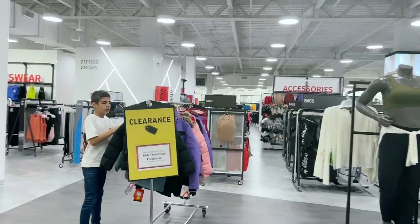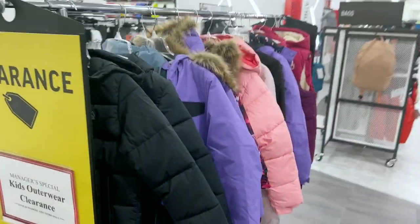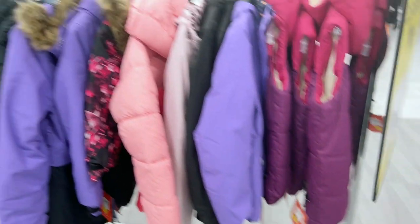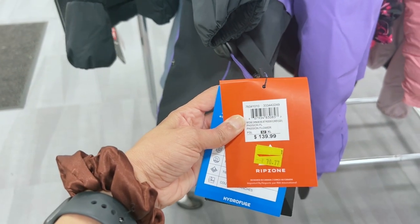I bought my first jacket from Columbia — I bought it from Sports Check. It's very lightweight. I also got one from Tommy. Let me show you the Columbia brand at Sports Check and how much you can get it for. I got it for $110. There's also a Rip Zone brand — it was $99 and is now $50, which is 50% off. Similarly, this other jacket is also Rip Zone, originally $139 and now $70, which is 50% off.